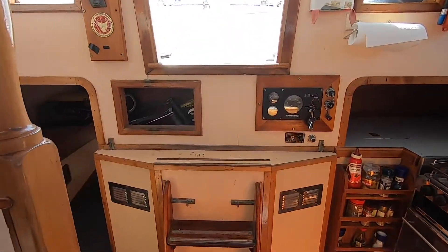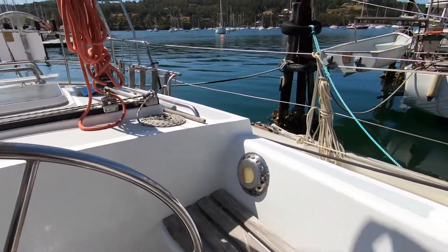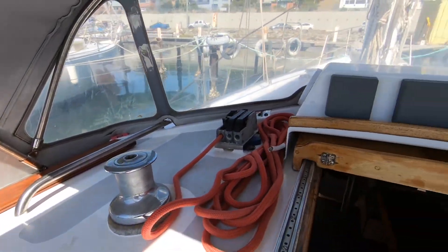The engine is a 75 horsepower turbocharged Yamaha — a fantastic motor with plenty of horsepower for this size boat. It's also relatively new with low hours.